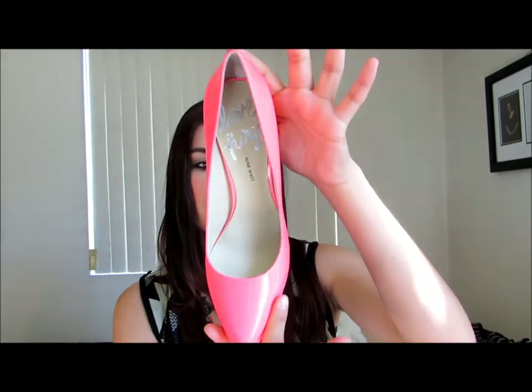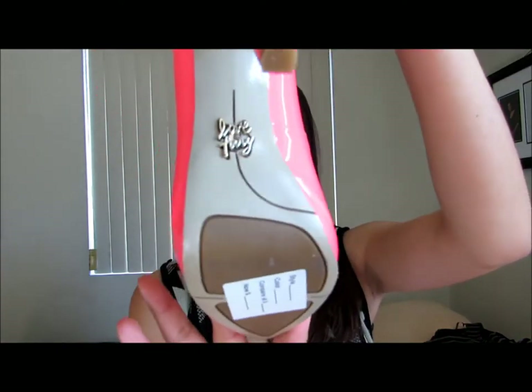So I went to Nine West and got these adorable shoes that I'm just obsessed with and want to wear already. Please weather, stay hot because I want to wear my shoes! They are gorgeous — aren't they amazing? I am in love with these shoes. It's from their Love Fury line — gorgeous pointy toe pumps in neon hot pink.